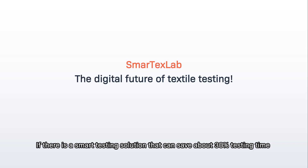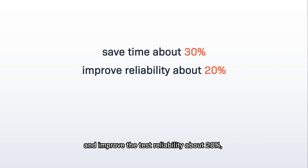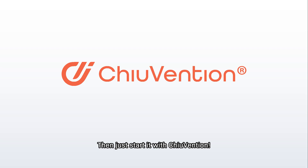If there is a smart testing solution that can save about 30% testing time and improve test reliability about 20%, also reduce labor costs by about 40%, do you want to experience it right away? Then just start it with Chouwenshin.